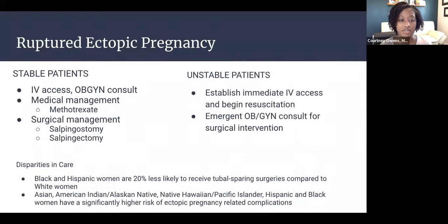Regarding disparities in ruptured ectopic pregnancy care: Black and Hispanic women are 20% less likely to receive tubal-sparing surgeries compared to white women, which has significant implications for future pregnancies. Asian, American Indian, Native Hawaiian, Hispanic, and Black women have also been shown to have a significantly higher risk of ectopic pregnancy-related complications such as bleeding, hemodynamic instability, and longer hospital stays.